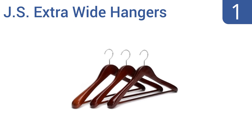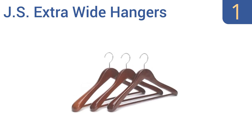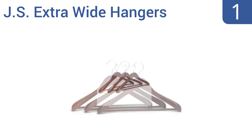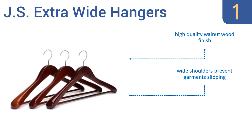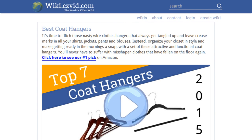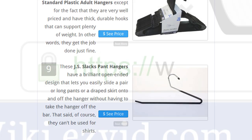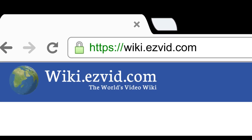Coming in at number one, if you do the quick math you'll realize that these JS extra wide hangers cost nearly eight dollars each, but if ever there were a hanger you'd keep forever, it's one of these. They have elegant polished chrome hooks on smooth turning swivels, a high quality walnut wood finish, and wide shoulders that prevent garments from slipping. They're strong enough for the heaviest coats.